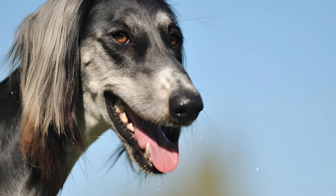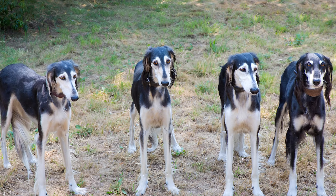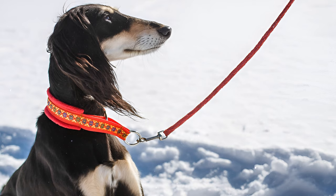Number 24: The Saluki was introduced to Britain in 1840, but it wasn't until after the First World War that the breed gained popularity in Great Britain. British officers who had served in the Middle East brought Salukis back with them, marking a significant turning point for the breed in the Western world.